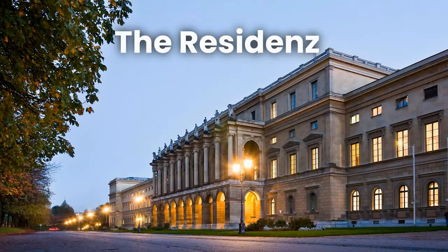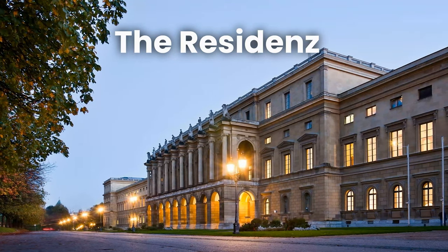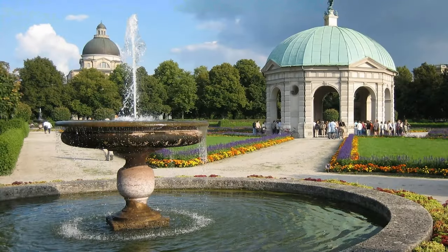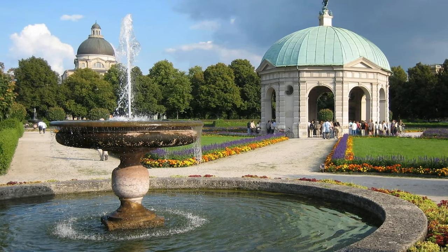The Residenz is a palace located in the city center and was the former residence of the Bavarian Monarchs. The palace features stunning architecture, beautiful gardens, and an extensive collection of art and artifacts.